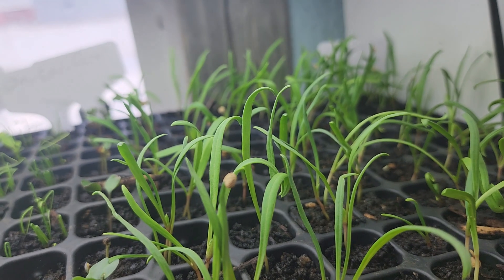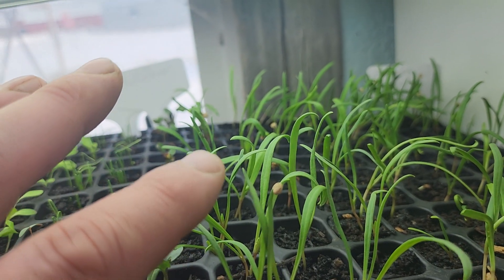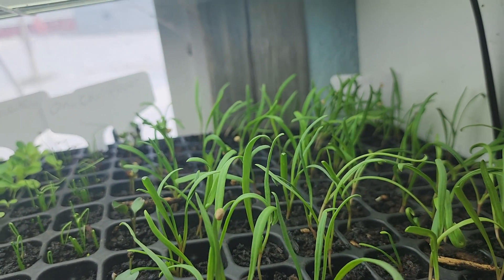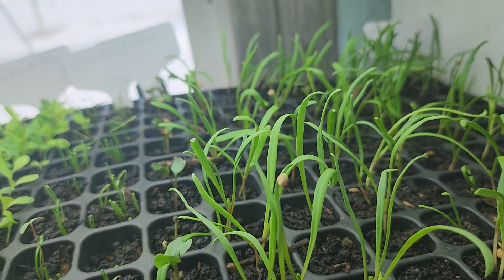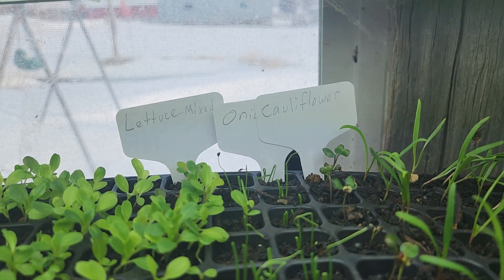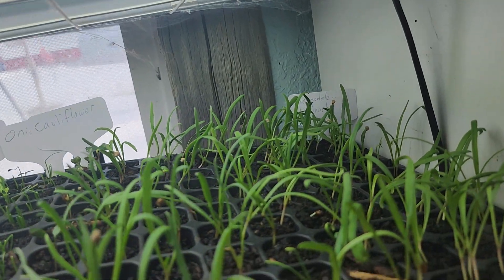You can see right in the center of the screen the seed hull on top of that cotyledon right there. A lot of the seed hulls do that with most plants — not so much the grass family or monocots, but most dicots do. If you look over here at the onion, you can see that black thing on top — those are just the outer coating of the seed. When you see those, that's pretty normal.